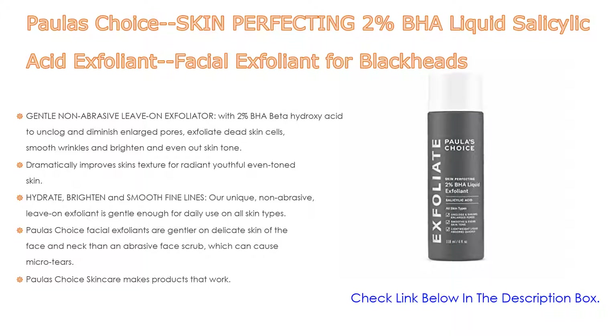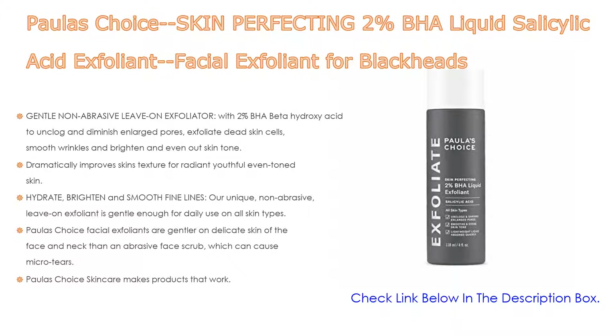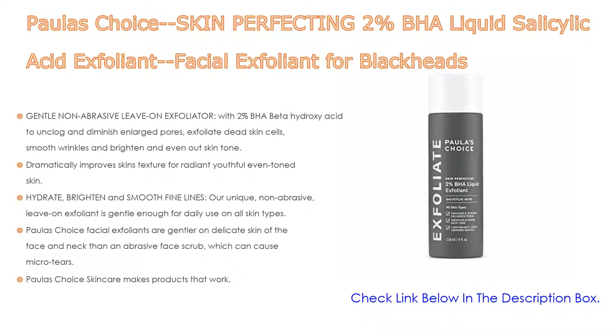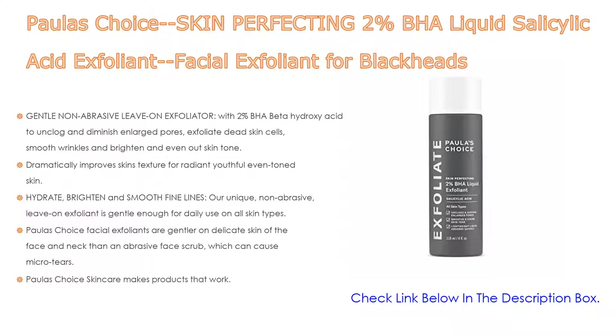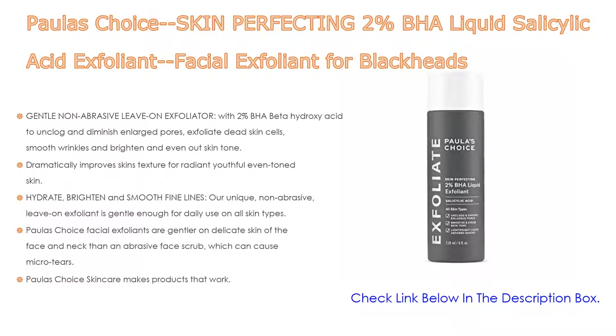It hydrates, brightens, and smooths fine lines. This unique non-abrasive leave-on exfoliant is gentle enough for daily use on all skin types, exfoliating dead skin cells while clearing pores for a more even tone, and visibly reducing fine lines and wrinkles. Paula's Choice facial exfoliants are gentler on the delicate skin of the face and neck than an abrasive face scrub, which can cause micro tears. A BHA leave-on exfoliator delivers hydration and exfoliates directly inside the pore. Paula's Choice skincare makes products with no fragrance, no parabens — just effective science-backed formulas.